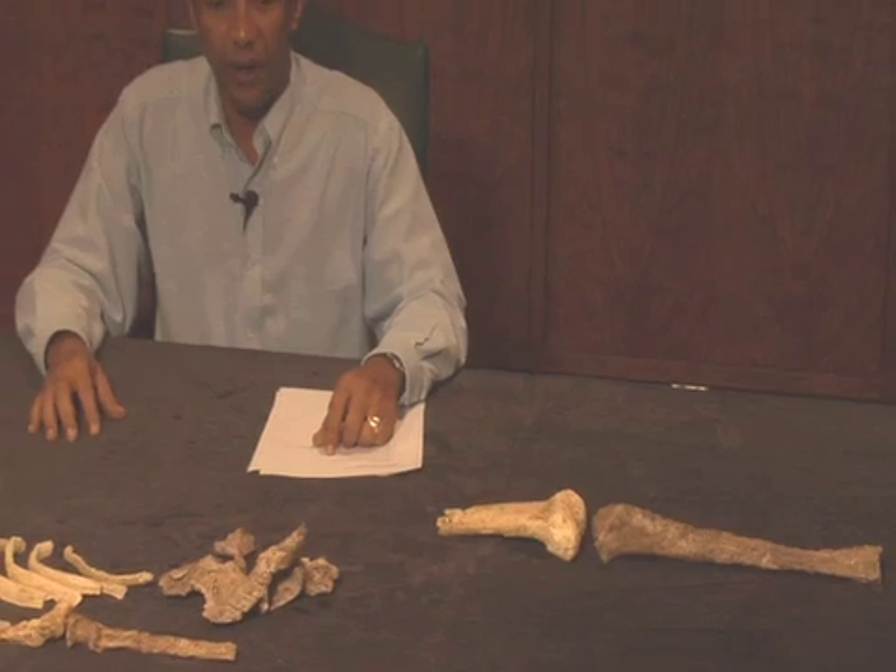He tells us that Lucy's species, Australopithecus afarensis, was totally fully bipedal as much as we are today. So the notion of Lucy's species weirdly walking on two legs when on the ground is technically falsified by this large individual.